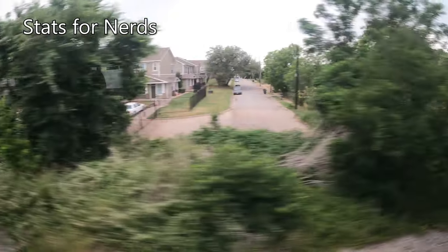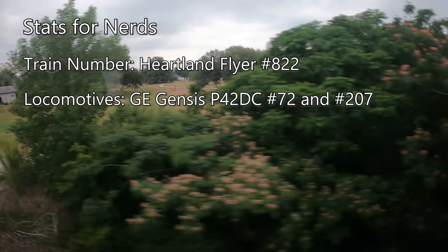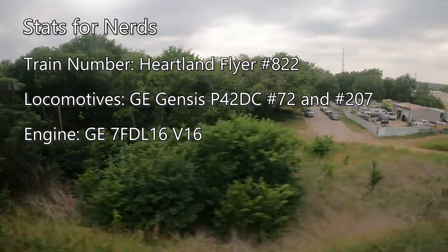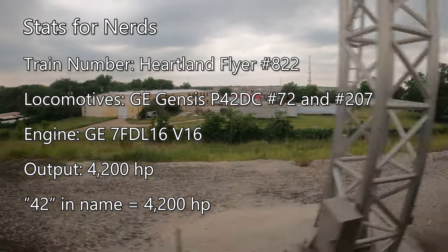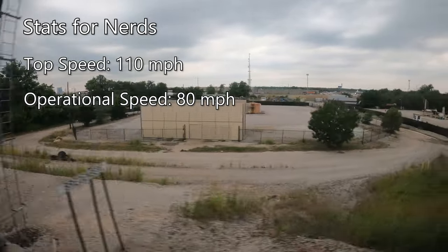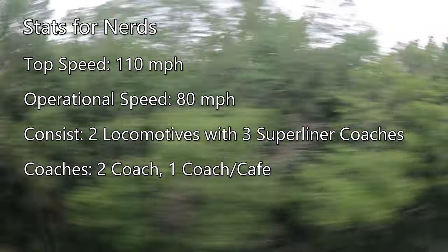As we head out of Fort Worth, let's take a quick look at some stats about our train. Taking us to Oklahoma City today is Amtrak Heartland Flyer number 822, led by GE Genesis P42DC locomotive number 72, with locomotive 207 bringing up the rear. Each P42DC is powered by GE's 7FDL-16 V16 engine producing 4,200 horsepower — hence the 42 in the name. P42DCs are rated for a top speed of 110 miles per hour, but track speeds limit them to 80 miles per hour. Our consist today includes the two P42DCs and three Superliner coaches — two are standard coach cars while the center car is a combination coach and cafe car.